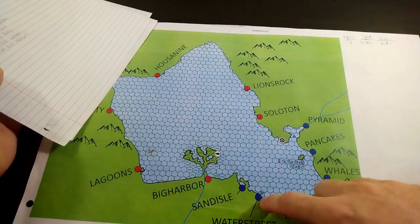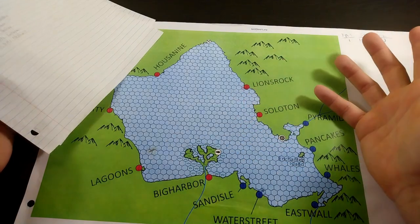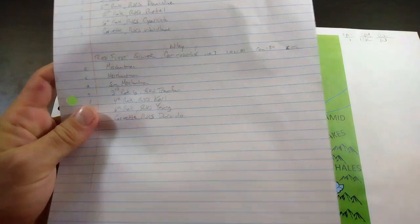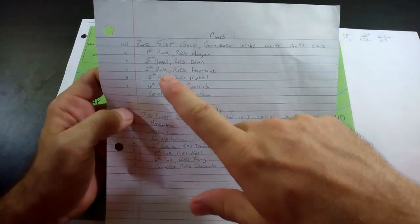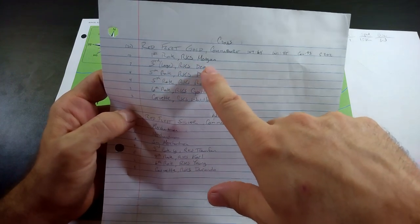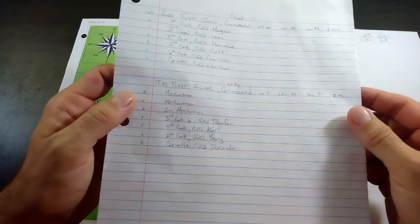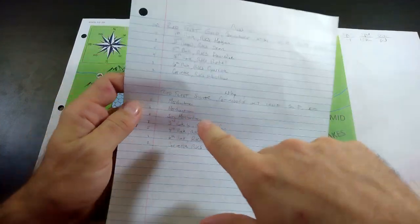Commodore McMurray commands the Blue merchant fleet starting in Water Street, tasked with grabbing minerals and returning — that's how Blue wins. They have one large merchant, two small merchants, two fourth rates, and three sixth rates. Red Fleet's first patrol is Fleet Gold under Commodore Cross — a first rate, third rate, two fifths, and two sixths, including a little corvette with maybe 12 guns.